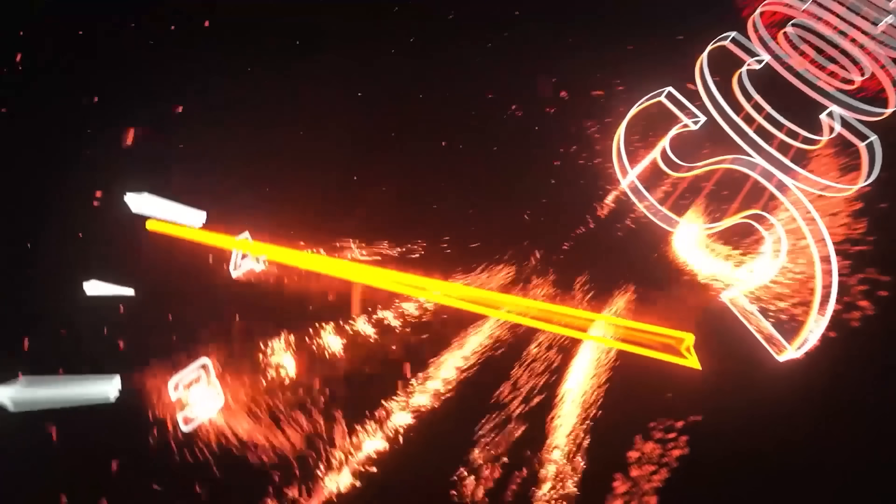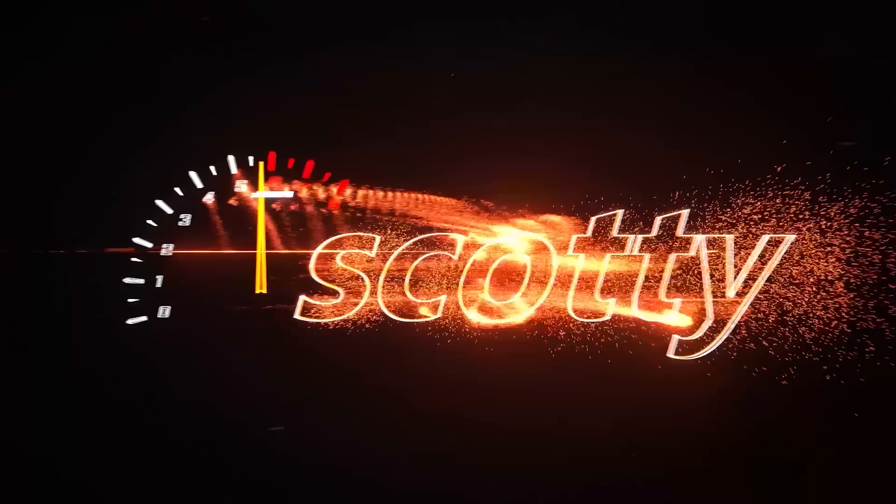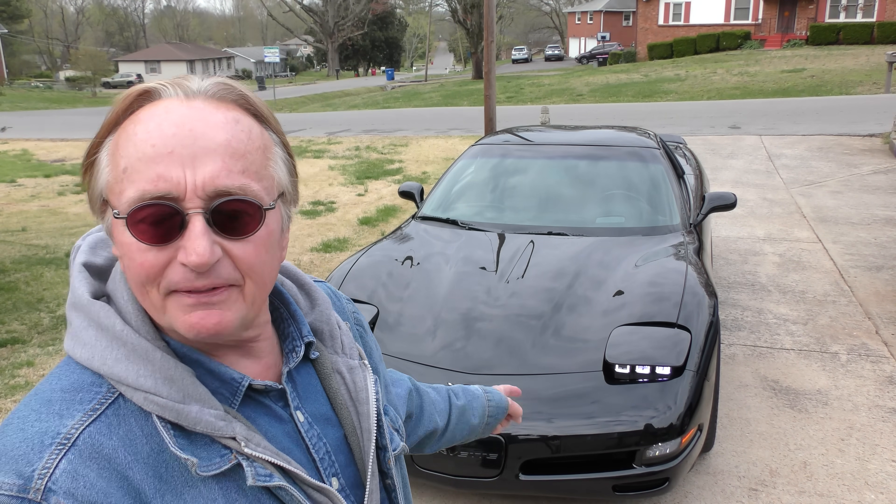Rev up your engines! Today I have a very interesting car — believe it or not, this '01 Corvette can get 30 miles a gallon going 70 miles an hour, because it's got a 6-speed transmission in it, and it's set up perfectly.